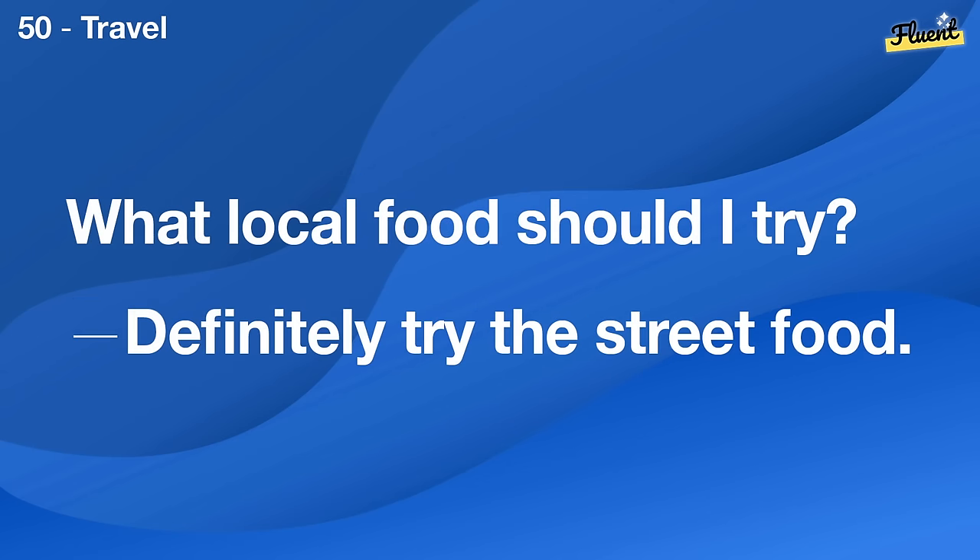Which sport is popular in your country? Soccer is definitely the most popular.